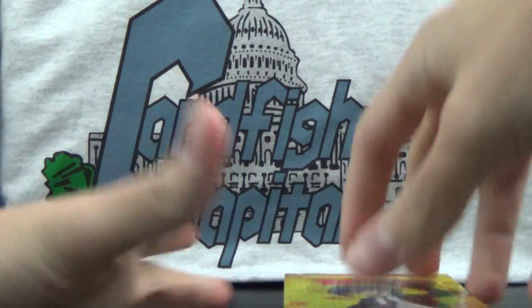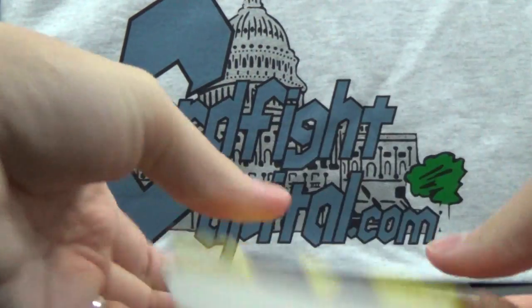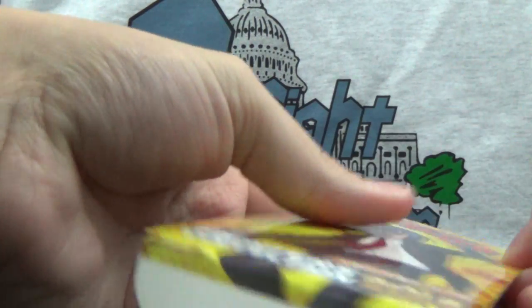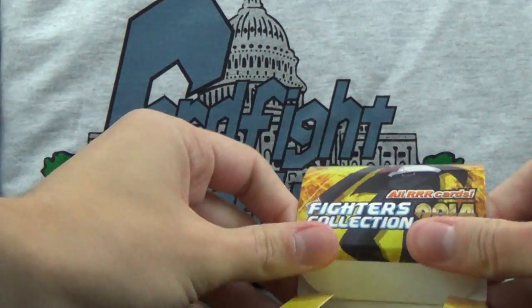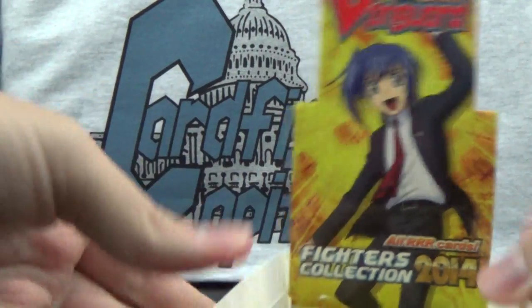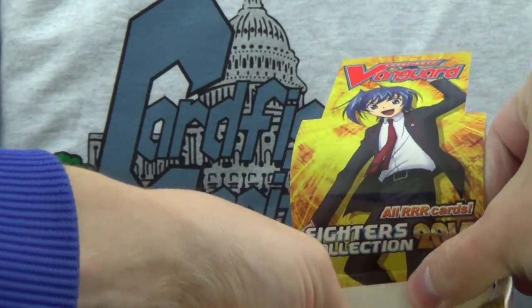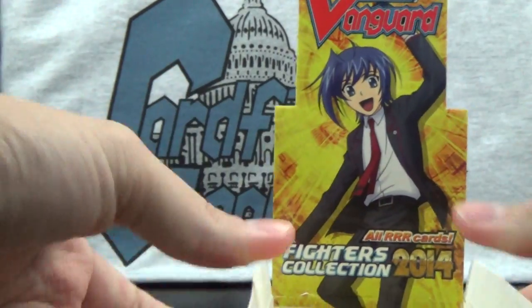If you're looking to buy any of these, we are actually already sold out on our website. We'll probably be getting more in ASAP though. If you do want to get any, you can try messaging us through our Facebook page — Facebook.com slash Card Fight Capital. Otherwise, keep checking back on the site and once we get more, we'll stock them.